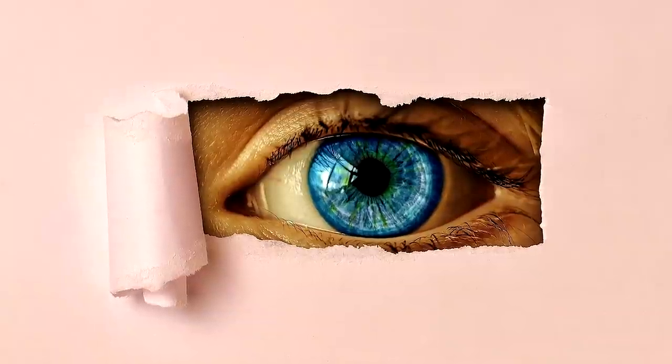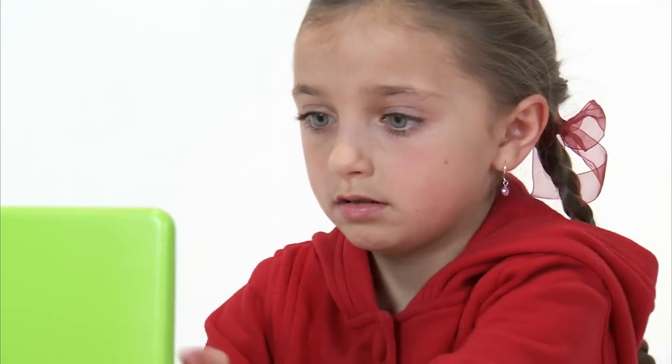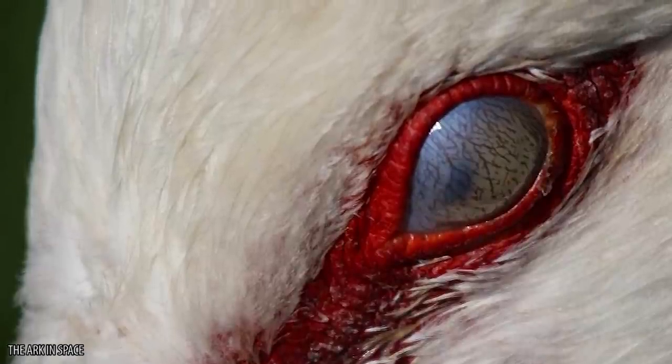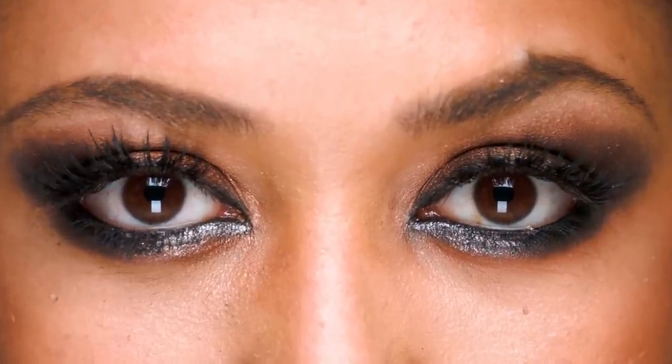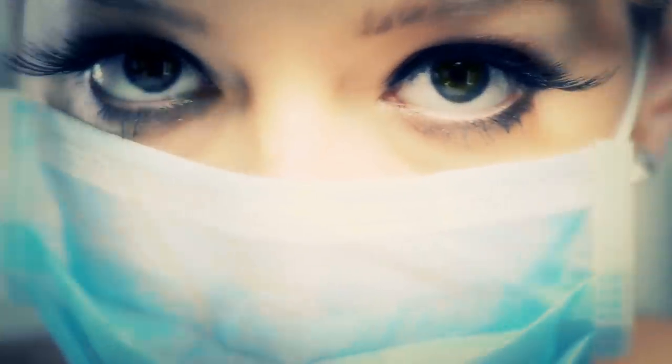Your third eyelid is actually called the nictating membrane and is the transparent or translucent layer of skin that covers part of your eye. It was initially there for a good reason — to keep your eyes clean and moisturized. In some animals it covers the entire eye, but in humans you'll recognize it as a tiny triangle in the inner corner of your eye. We've adapted so that our third eyelid is now nothing more than for show, because our fully functioning eyelids do all the work for keeping our eyes in good condition nowadays.